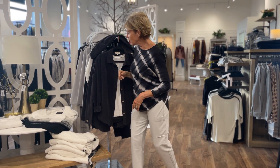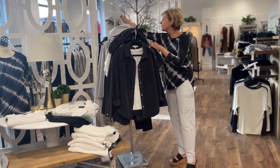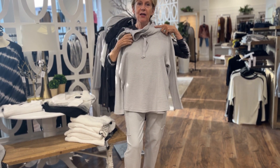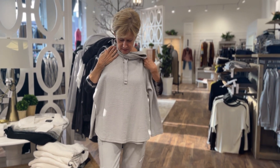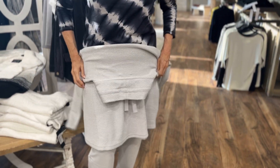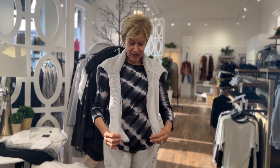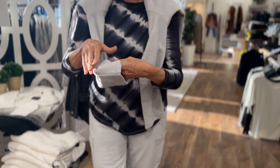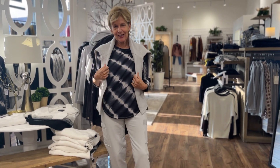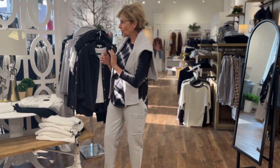Topper number three is a French terry pullover with a drawstring mock turtle. You could go for a whole monochromatic look, or just use it as an extra layer over the tee. Deb loves the weight of it — all cotton, a beautiful French terry, very comfortable fabric — and the colors sit together perfectly. That wraps up the Escape grouping, with one more piece to come.